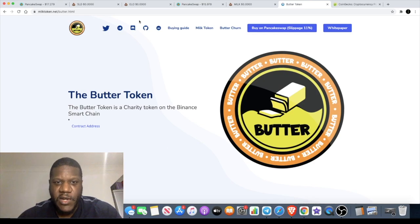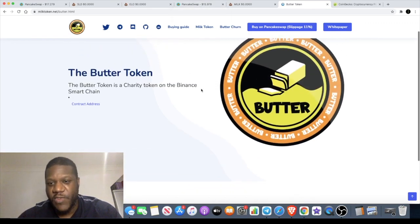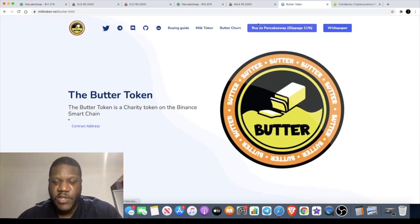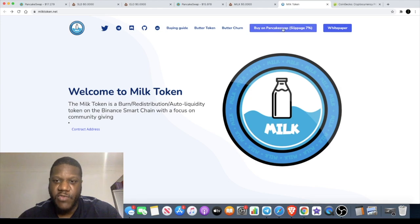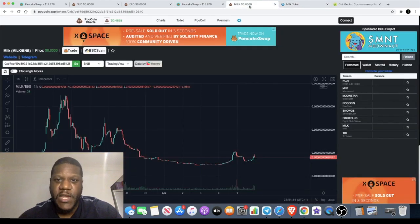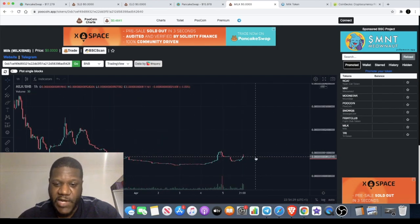The BUTTER token is a charity token, but there's not much information on this and I can't actually see any medium article. This is one of those coins — it's late at night, I'm bored, and I've just jumped in. I haven't put in a whole lot. Make sure you do your own research — don't bet your farm on something like this. You need to adjust your slippage: on the BUTTER token it's 11%, on the MILK token which I've bought into it's 7%, as it says right here. You can get the contract address on here, and on PooCoin charts it is in the dropdown — just click on it and it'll take you straight there. It's a promoted coin at the moment and this one stands out the most in terms of price action and chart position.